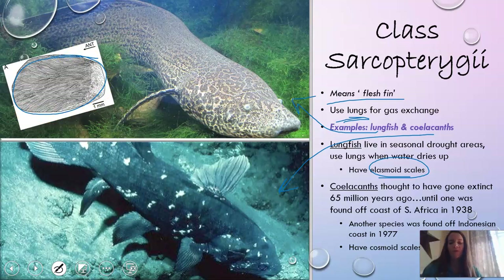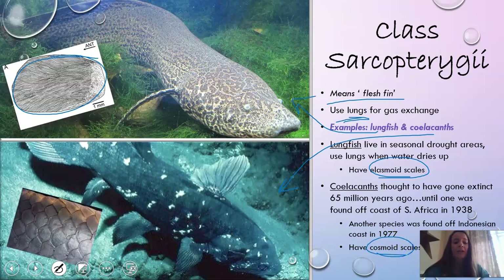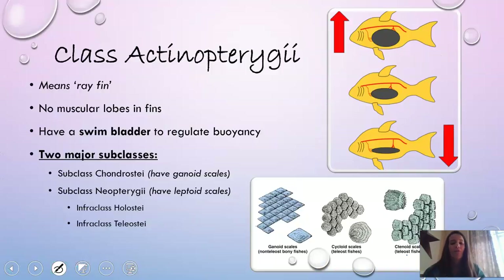Coelacanths, on the other hand, are pretty unique. Originally they were thought to have gone extinct over 65 million years ago, except someone found one in the 1930s off the coast of South Africa. Then in the 70s, another species was even found off the coast of Indonesia. So these are very, very old fish, but they are still around. They have something called cosmoid scales, which are very plate-like and protect the animal very well.